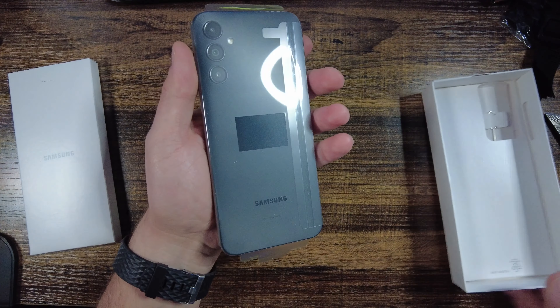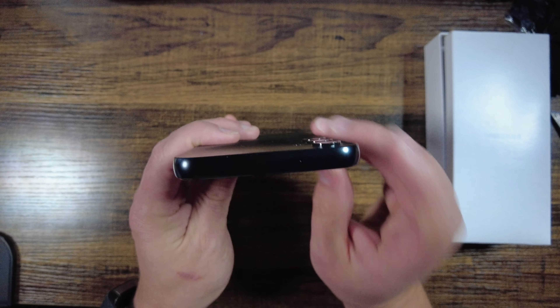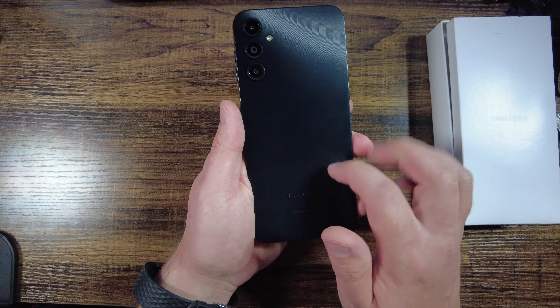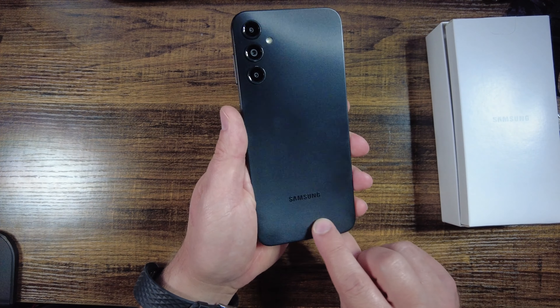As far as specs go, the A14 comes in black as its only model color and it has a plastic body. This may not sound appealing to most, but when you are worried about a child dropping a glass-encased phone and needing an expensive replacement, I welcome the plastic.